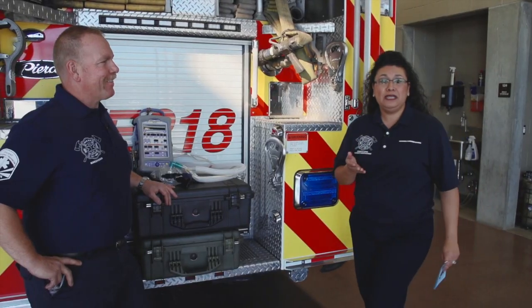Welcome back. The Mesa Fire and Medical Department has a new piece of equipment that could potentially save you eight to ten thousand dollars off your hospital bill. Joining me to discuss this new ventilator is Tim Burleson. Tim, thanks so much for being here with me today.